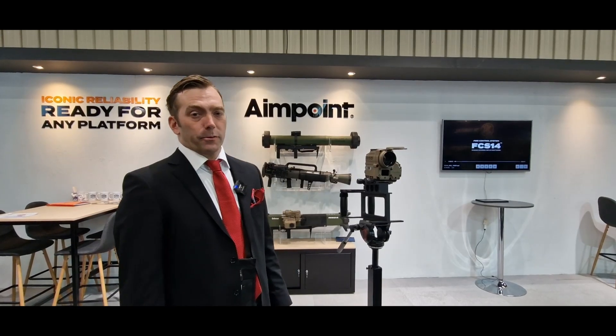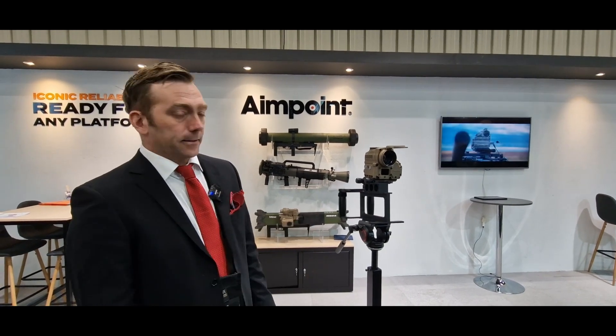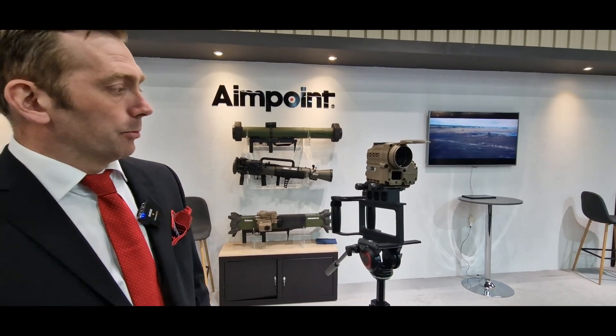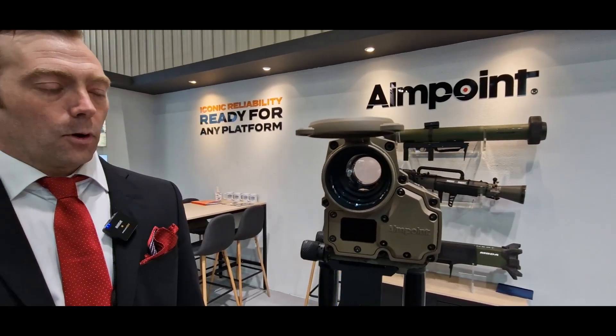Hello, my name is Anders Djebsen. I work for Aimpoint. I'm responsible for selling the FCS. Here we have our new FCS-14, our new multi-weapon sight for basically all heavy weapons platforms.